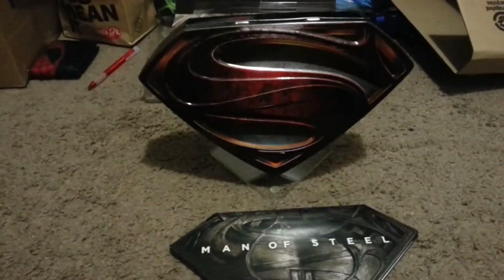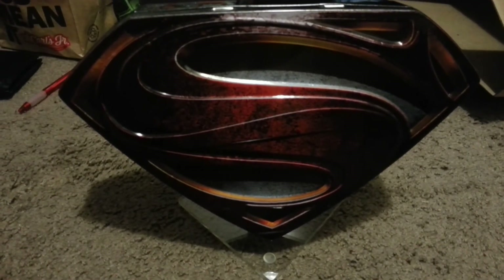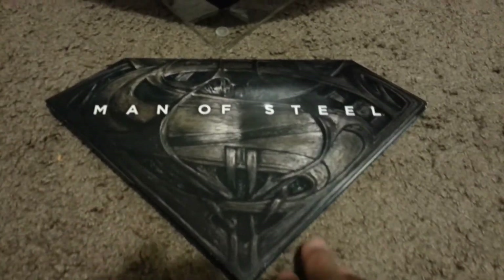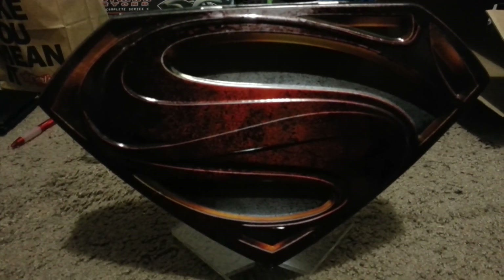Thanks, you guys. Thank you for watching. This was the Man of Steel Collector's Edition unboxing with Comic Beast. Thank you guys again for watching. Please like, comment, and subscribe. Have a good night, all right.